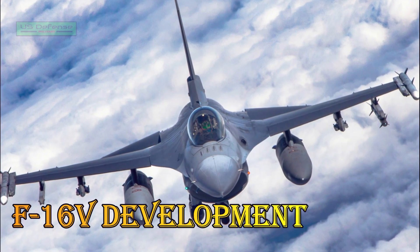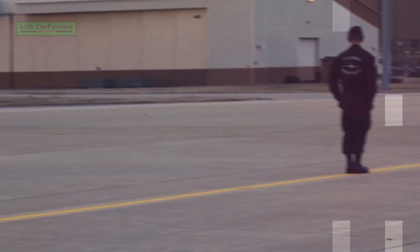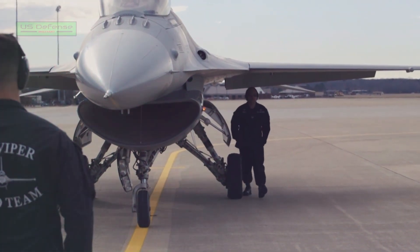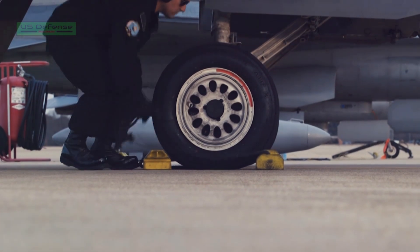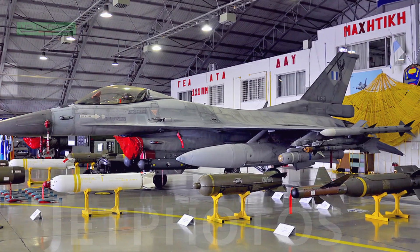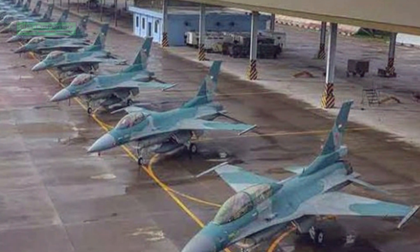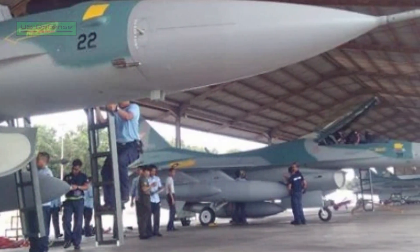The F-16V jet fighter was unveiled at the Singapore Airshow in February 2012. The Viper configuration is available as a new production aircraft, while a components upgrade is also being offered for existing F-16 versions. Lockheed Martin received a $1.85 billion contract from the U.S. government to upgrade 145 Block 20 F-16 A/B aircraft for the Republic of China Taiwan Air Force in October 2012. The upgrades are based on the F-16 Viper version.